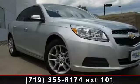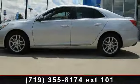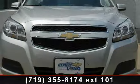Step into the 2013 Chevrolet Malibu. This may be the set of wheels you've been looking for. Some of the top features included with this vehicle are 6-speed AT, remote trunk release, and electronic stability control.